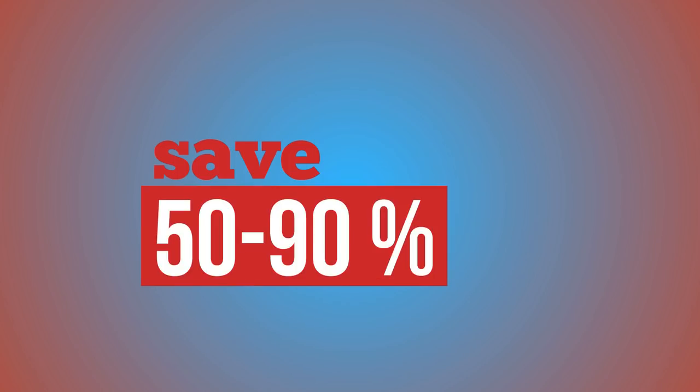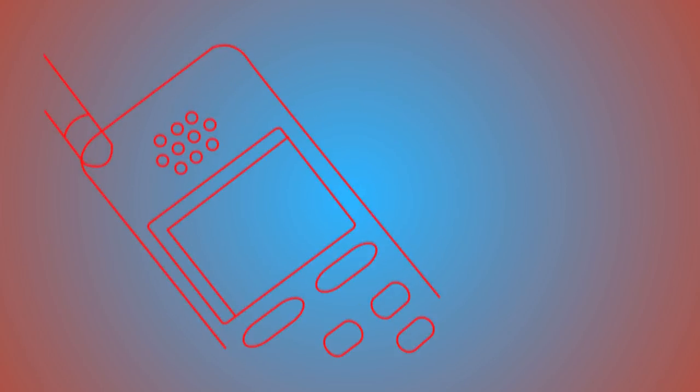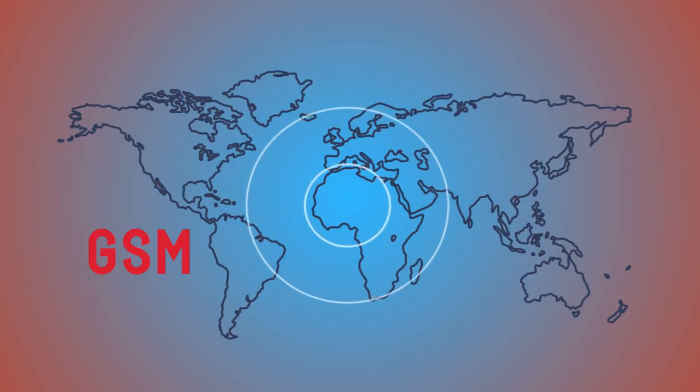To save 50 to 90% with a Brightroam SIM card, answer three simple questions. You can use your phone to avoid outrageous roaming fees if it accepts a SIM card, it's unlocked, and it is compatible with the GSM bandwidth used in your destination.